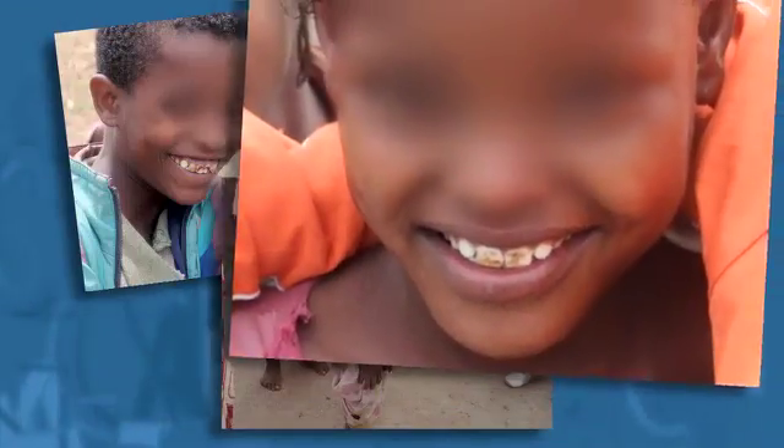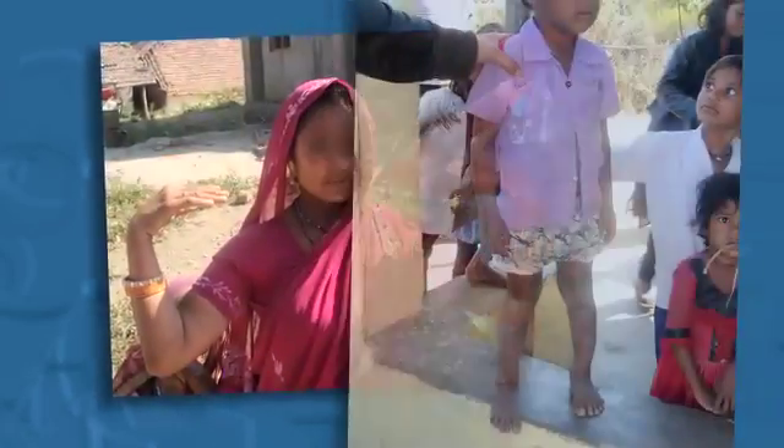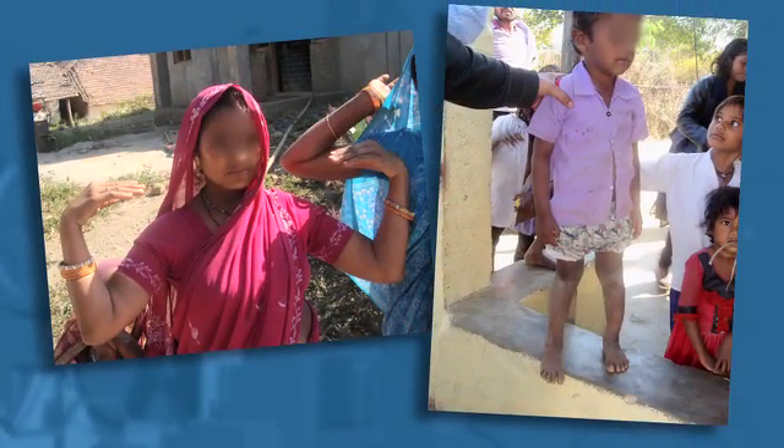MARGARET WARNER: Dental fluorosis is a darkening or mottling of the teeth. There's sort of a social stigma attached to it, maybe a poverty stigma. Skeletal fluorosis is much more physically debilitating.